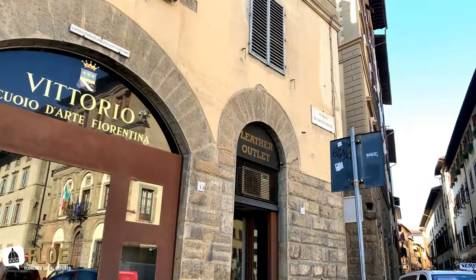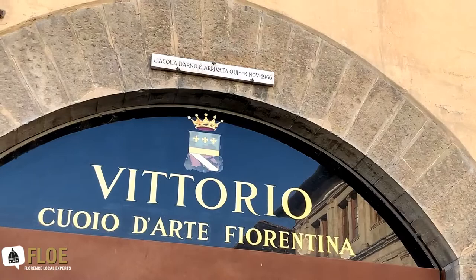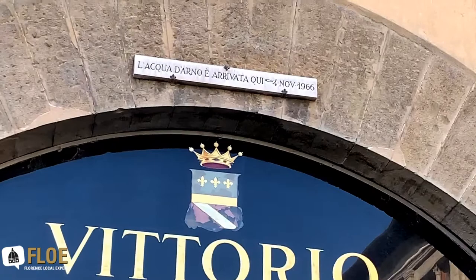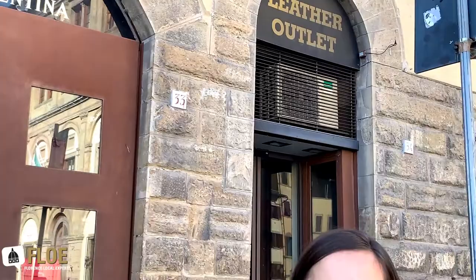I'm referring to the big flood that took place in Florence on November 4th, 1966. If you look right up there you can see that plaque — it says 'L'acqua d'Arno è arrivata qui, 4 novembre 1966' — so the water of the Arno River reached that level on that date. That was not that long ago. We already had a dam which should have been working, but it didn't — it was mostly a human mistake. The dam was not operated in time, so the whole city of Florence, overnight, got completely covered in water.